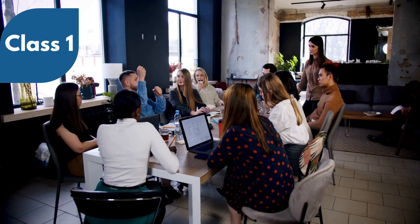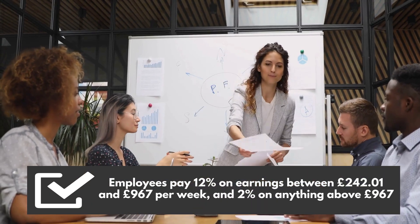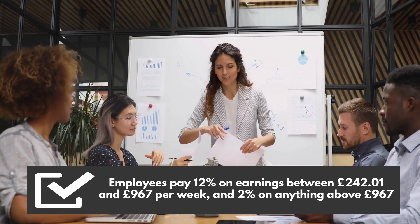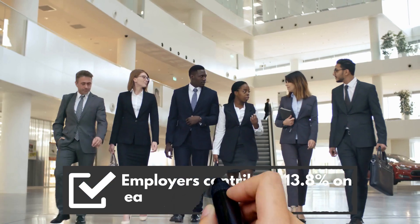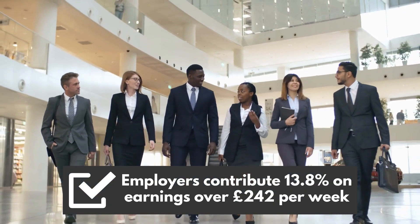Class 1 contributions are paid by employees and employers. Employees pay 12% on earnings between £242 and one penny and £967 per week, and 2% on anything above £967. Employers contribute 13.8% on earnings over £242 per week.